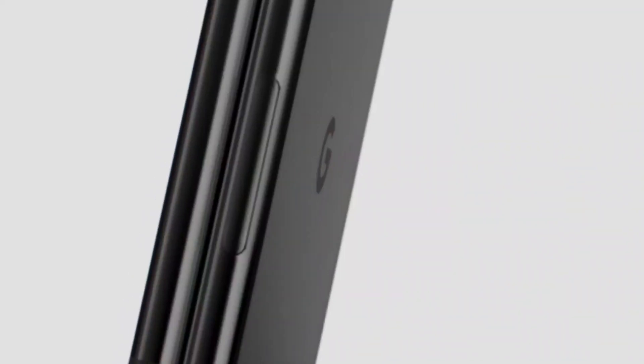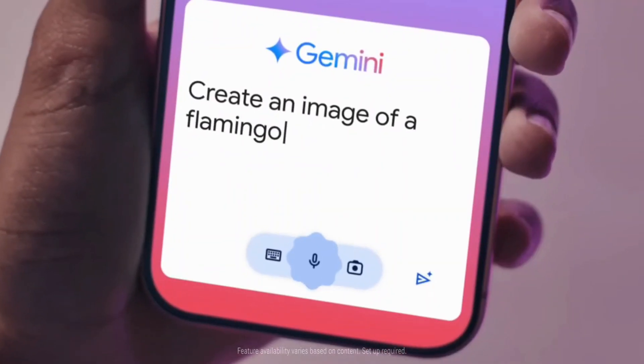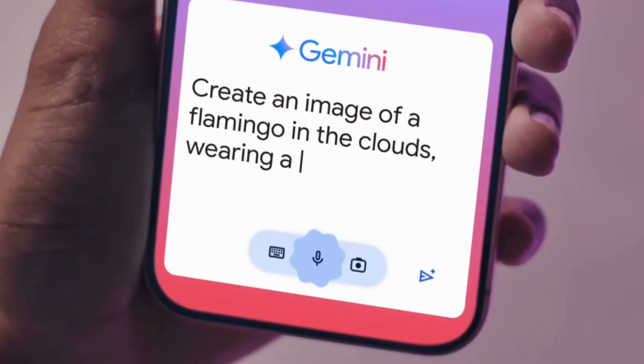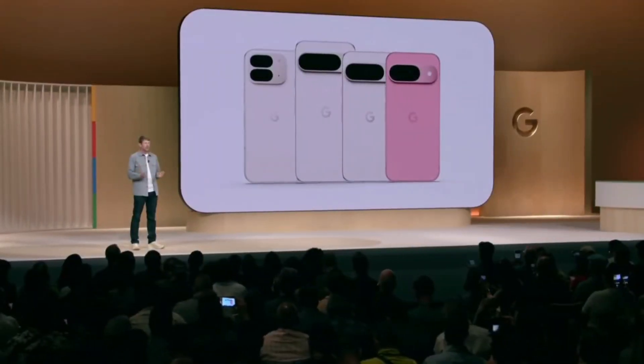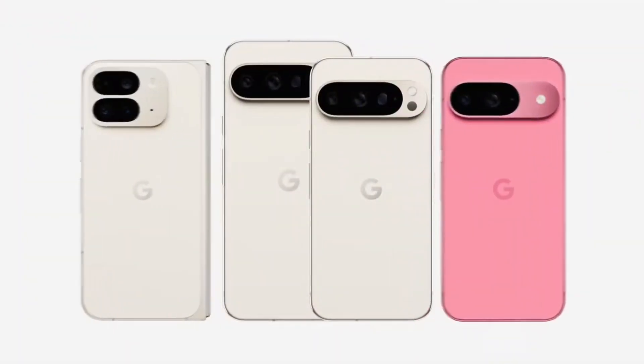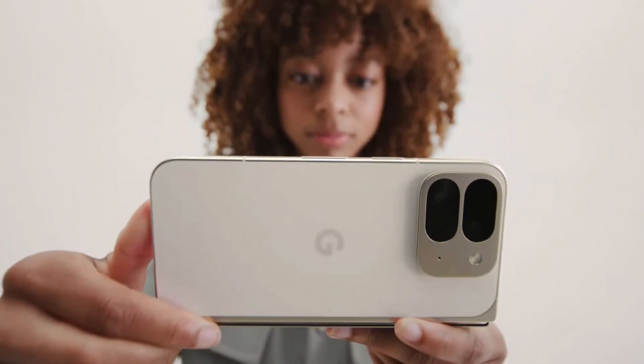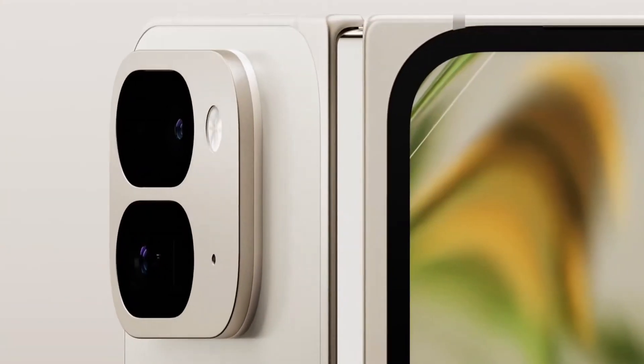Now, about that phone. The Pixel 10 Pro Fold is shaping up to be a beast. It's packing 16GB of RAM, runs Android 16 out of the box, and with the Tensor G5 inside, it's expected to be the fastest, most refined Pixel yet. This might finally be the foldable that feels as smooth as a Galaxy Z Fold or a Magic V. Might.